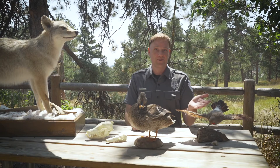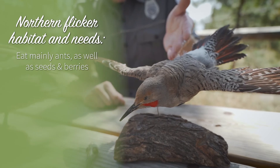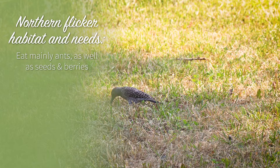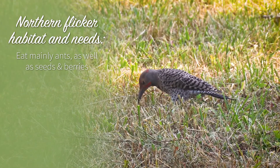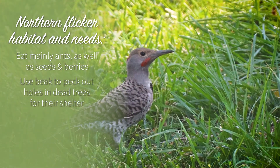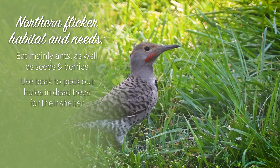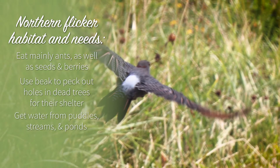The final animal is a northern flicker. A flicker's favorite food is ants, which they dig out of the ground with their strong, slightly curved beak. Flickers will also eat seeds and berries, especially in the winter. They use their sharp beak to peck out nesting holes in dead and dying trees, and a layer of spongy bone in their skull cushions their brain and protects it. They get water from puddles, streams, and ponds.